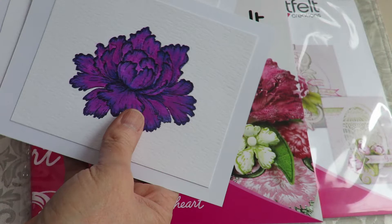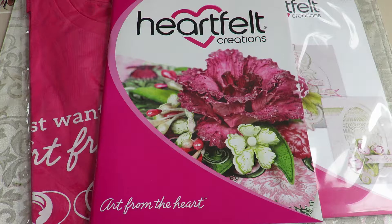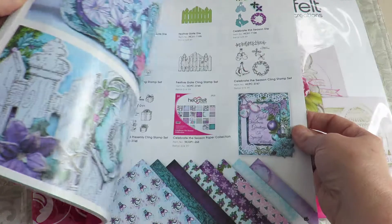I wanted to make sure I did that. I just threw together a couple cards — they're not finished. But if you want to see me color those and see the Arteza brush marker review, then be looking for that this week along with some gardening stuff.